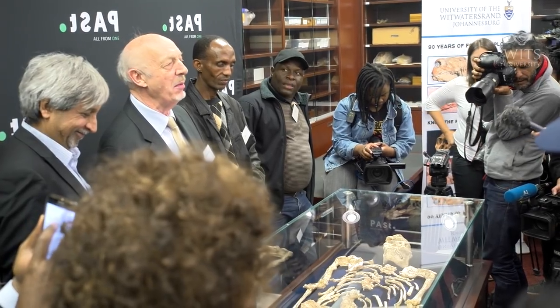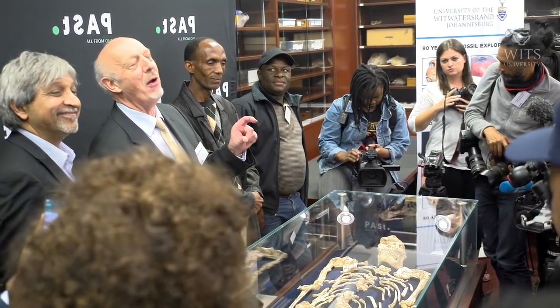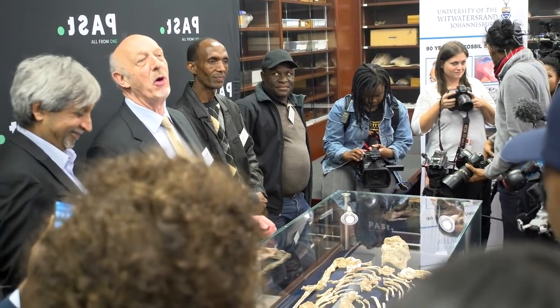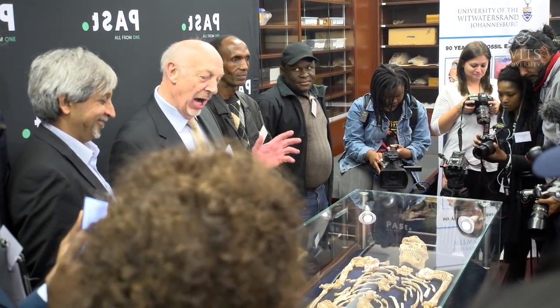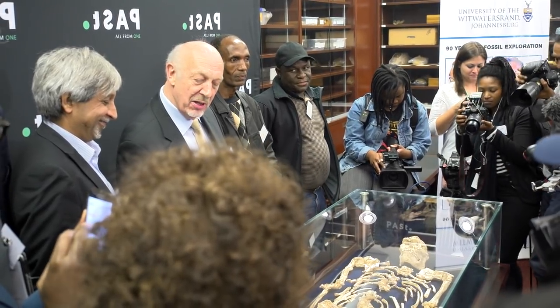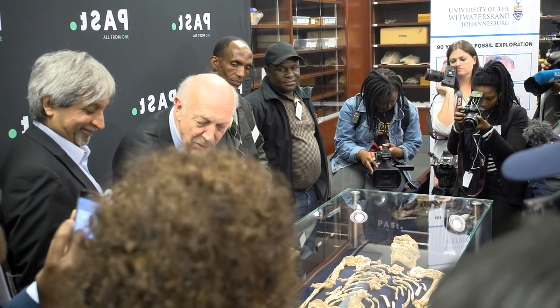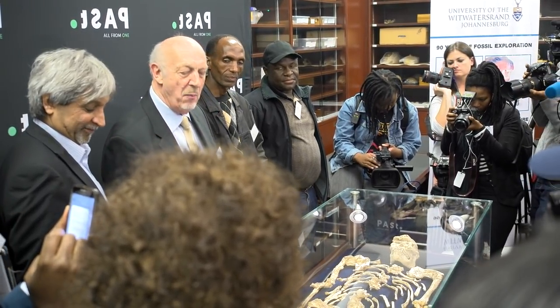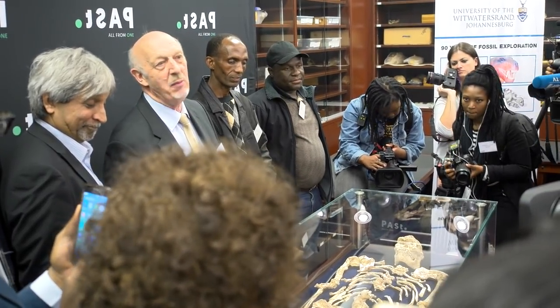Littlefoot was the name that Philip Tobias applied to the first four foot bones. When I showed them to him, when I first found them, he said, 'Oh, what a little foot! Let's call it Littlefoot to contrast it with Bigfoot, the Sasquatch of North America.' And so, when I found the rest of it — beginning with the shin bone, there's a fragment fitted on there — when I found that and then the rest of the skeleton, it just became known as Littlefoot. She was little, and her foot was little.